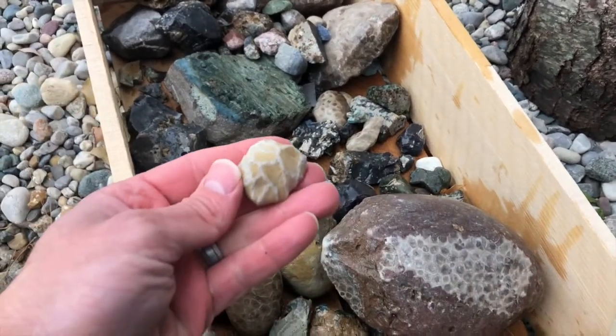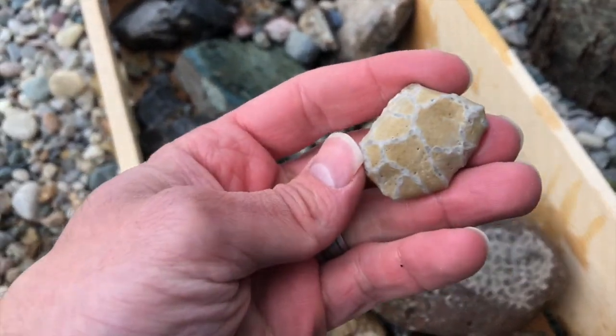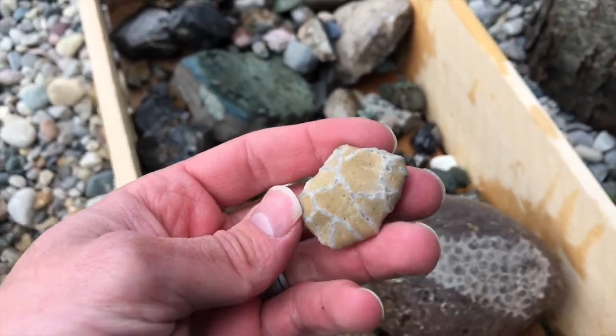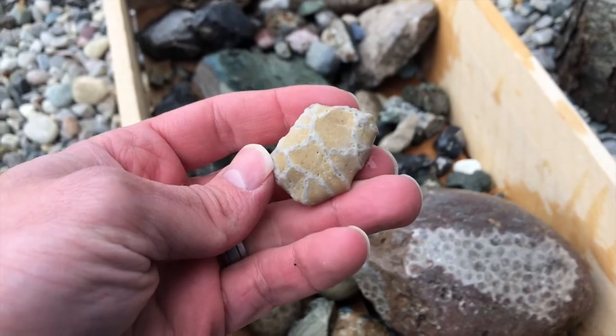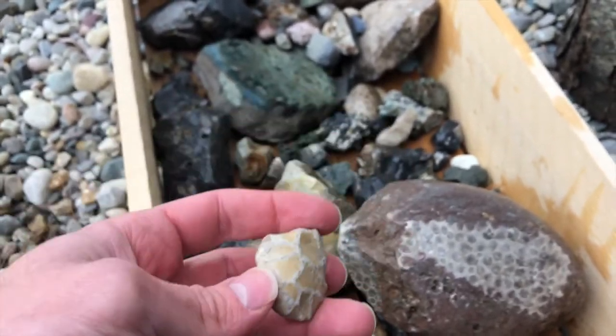This is called chain coral. This is a really nice one — I haven't found too much chain coral, but this is what chain coral looks like: lots of different connecting corals.